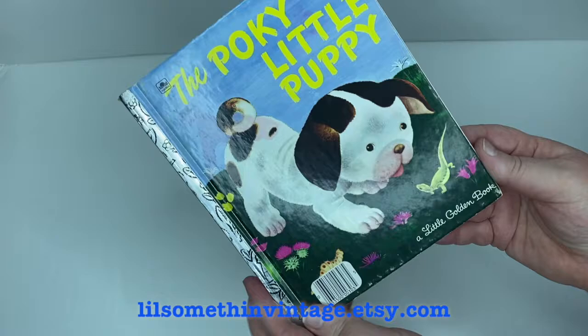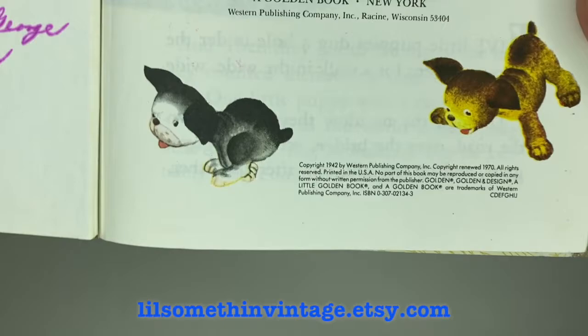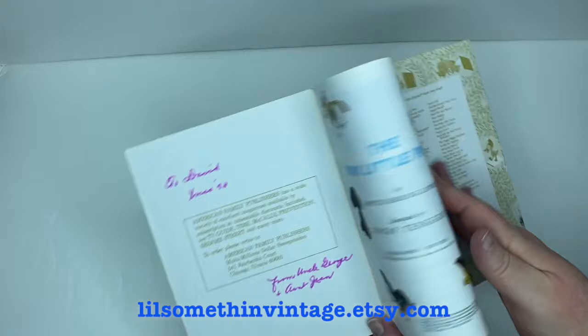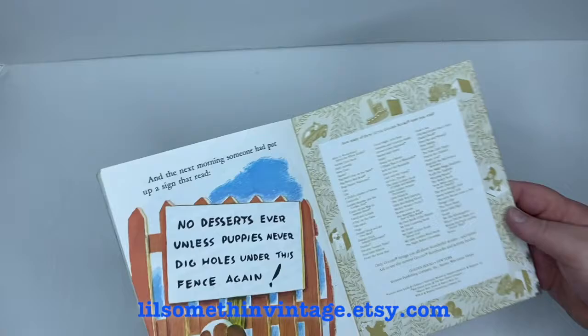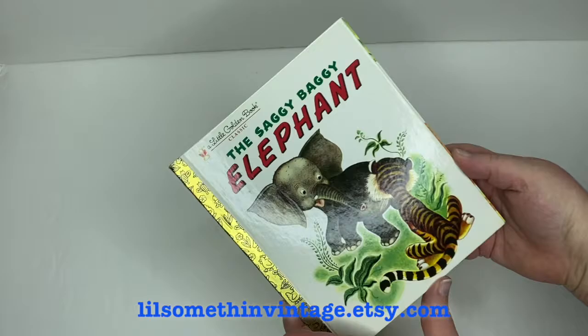Next is The Pokey Little Puppy, which is of course a classic Golden Book, by Janette Sebring Lowrey, illustrated by Gustaf Tenggren. The copyright is 1942, renewed in 1970. There is some writing in the front cover, but no other tears or marginalia anywhere else in the book. There's some wear to the print on the spine, but nothing too major — all in all it's in pretty good shape.